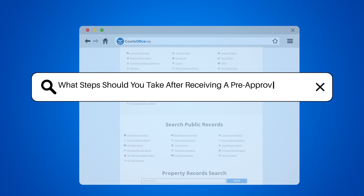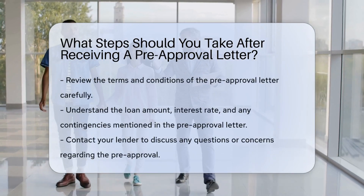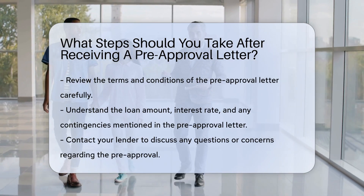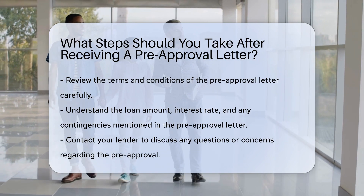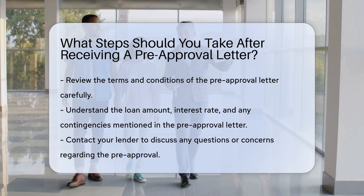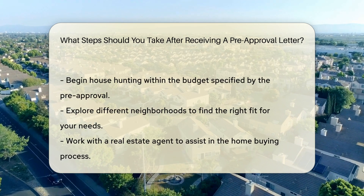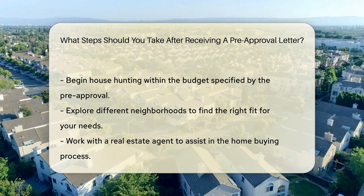What steps should you take after receiving a pre-approval letter? After receiving a pre-approval letter, it's crucial to review the terms and conditions carefully to understand the loan amount, interest rate, and any contingencies. Contact your lender to discuss any questions or concerns you may have regarding the pre-approval. Begin house hunting within your budget and explore different neighborhoods to find the right fit for your needs.